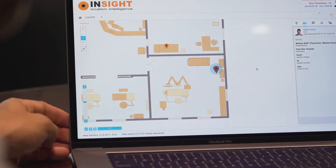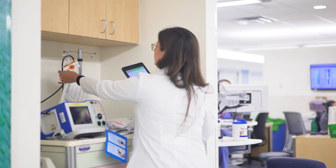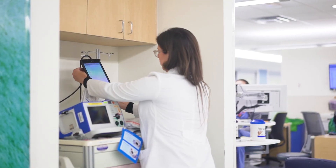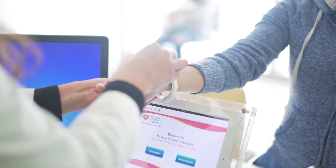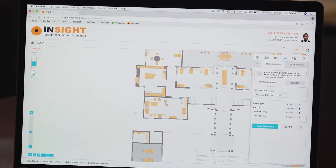We can use it in hand hygiene. We can use it in crash carts. We can use it in asset management. We can follow people, patients, and locate them wherever they are in the hospital, and then quickly build business rules around them. It's a very dynamic system, and one that is easily manipulated to provide that information to us.